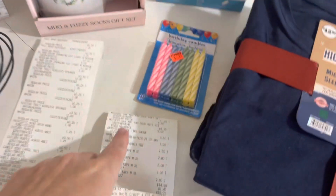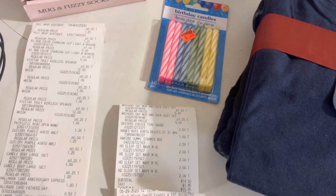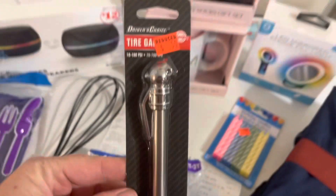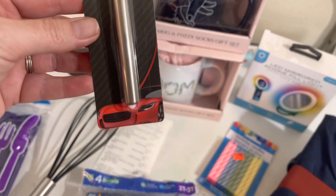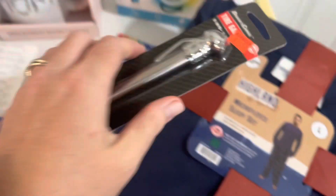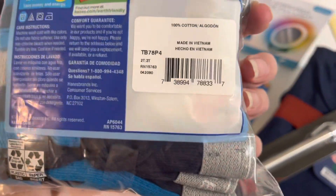Let me go grab the tire gauge and the underwear I missed showing. Here's the little tire gauge that was $0.50 — there's the UPC on it. And here are the little boys briefs that were $1.